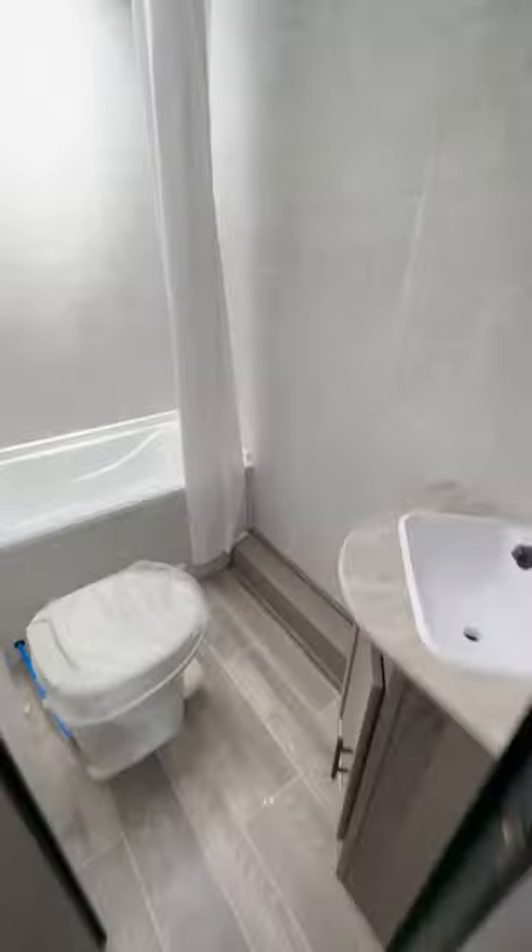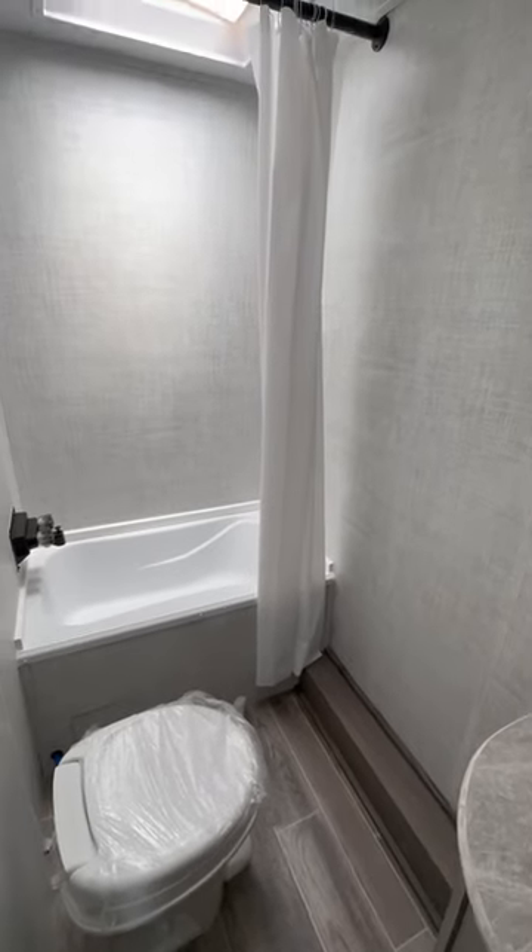And then you got this cool looking bathroom with a bathtub and shower combo.